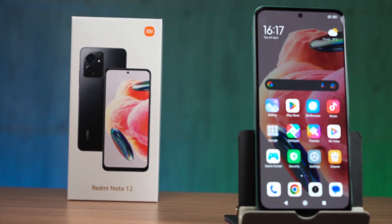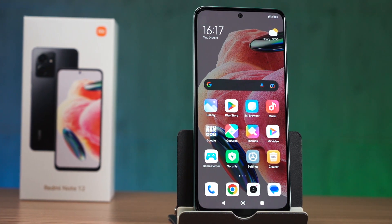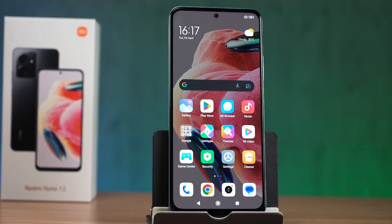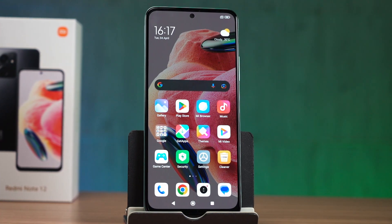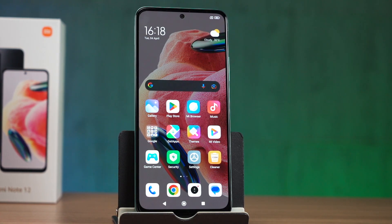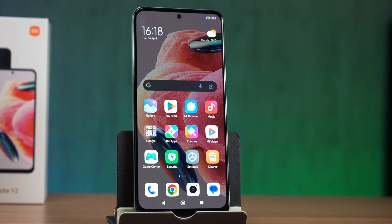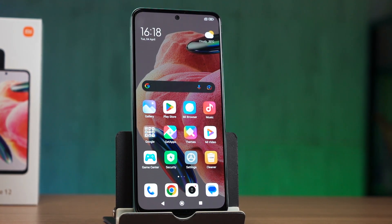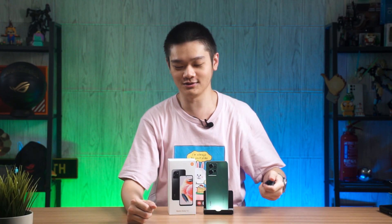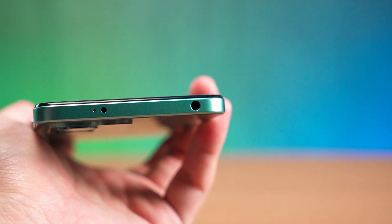So after going through all of that, did the Redmi Note 12 4G live up to the tradition of being a good budget smartphone? I'll say yes. For the price of RM799, this is a good phone that I can recommend to everyone seeking a phone at this price point. There are certainly some drawbacks, particularly MIUI, but I can look past it because of its price. That's all we have to share about this phone. If you have any questions, do let us know. And oh yeah — audio jack: good. Goodbye.